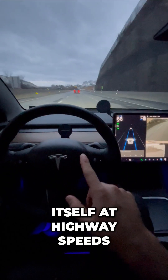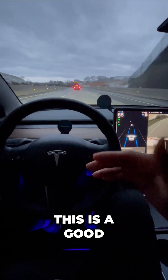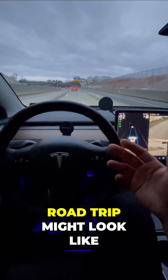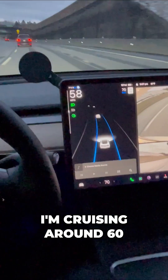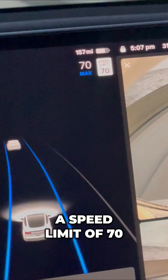Watch my Tesla drive itself at highway speeds. This is a good example of what a road trip might look like. Right now I'm on a highway, cruising around 60 miles per hour with a speed limit of 70.